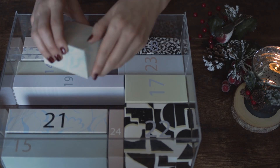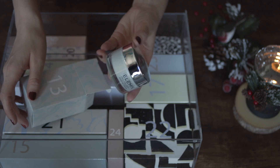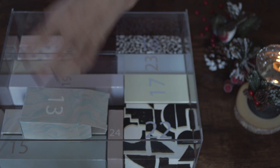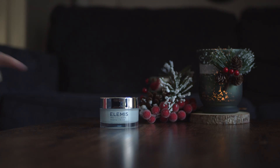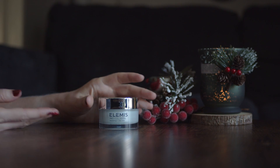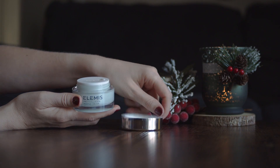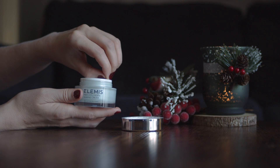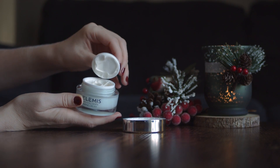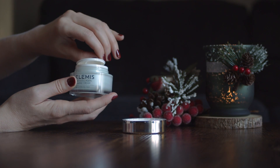We are finally in the middle of the box and here we have Pro Collagen Marine Anti-wrinkle Day Cream by Elemis. To tell the truth this cream was the main reason why I decided to buy this advent calendar in the first place. Elemis is a luxury skincare brand in the UK and I wanted to try it for a long time. It doesn't have any fragrance but it has a delightful and very subtle scent.